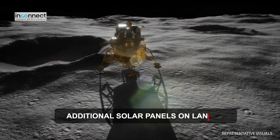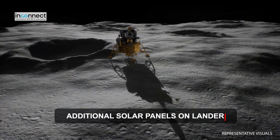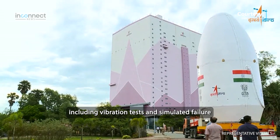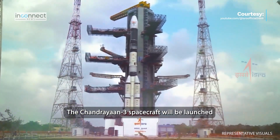The lander now boasts extra solar panels on multiple surfaces to ensure power generation regardless of its landing orientation. ISRO conducted extensive tests including vibration tests and simulated failure scenarios to analyse possible outcomes.